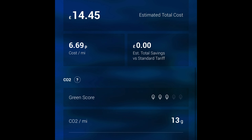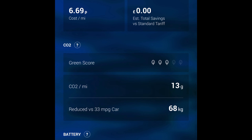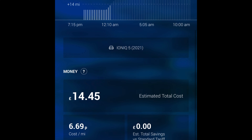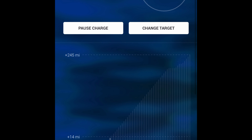It's quite interesting to see. I've put the vehicle details in there and the only thing I'm not quite 100% about is — it's a 77 kilowatt hour battery but I don't think it is, it's 74. So it's saying that to charge it to 85% it's going to cost £14.45 and that should add 245 miles.